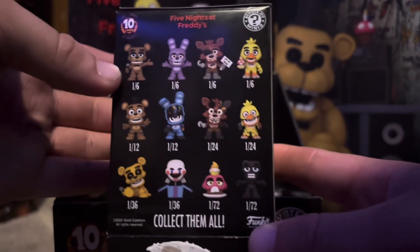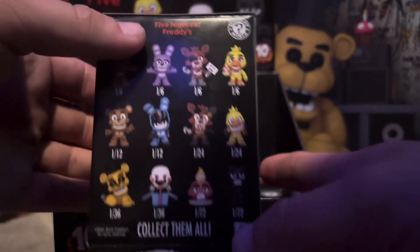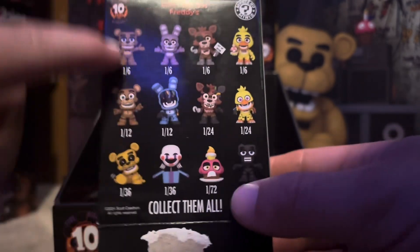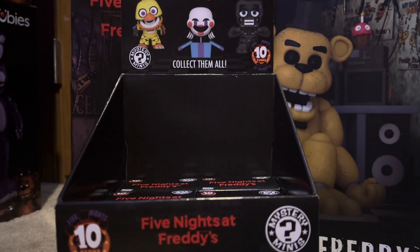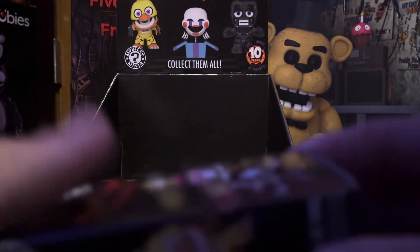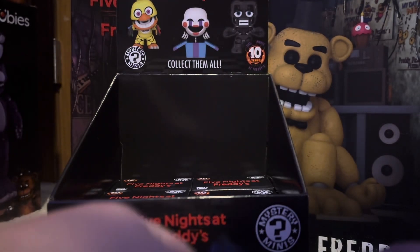On the back here are the rarities. The main crew are one-out-of-six, so you're kind of guaranteed to get them twice if you get a full box. The rest are harder to get - you're gonna get one of those two in a box, and then the rest are more hard to get. Since I only got about half a case here, I'm not banking on getting any of the rarity ones - I'm thinking we might just get duplicates, but who knows.